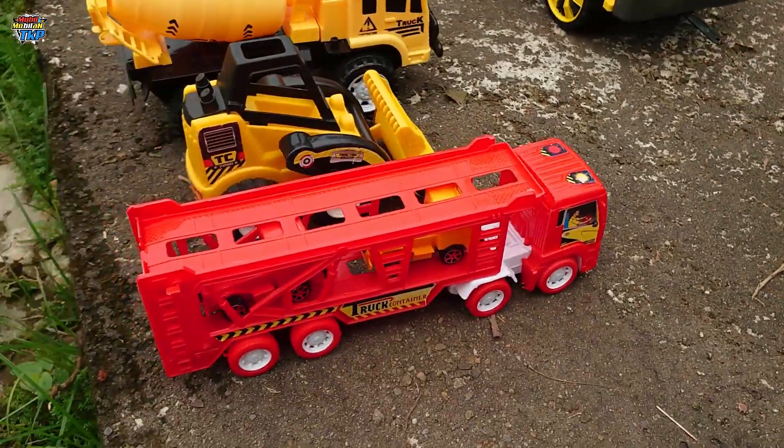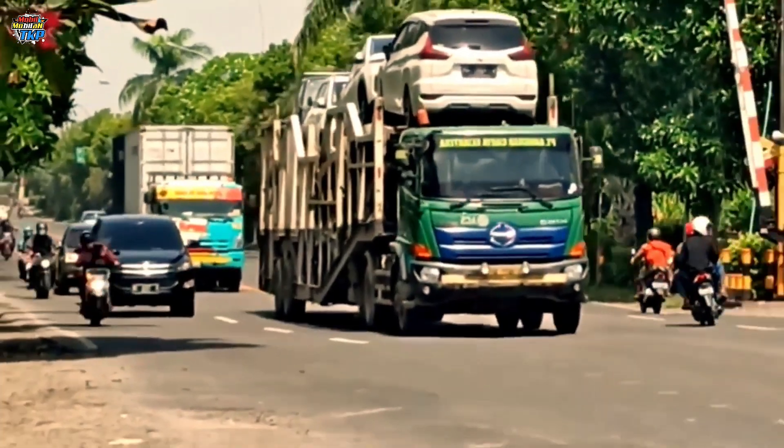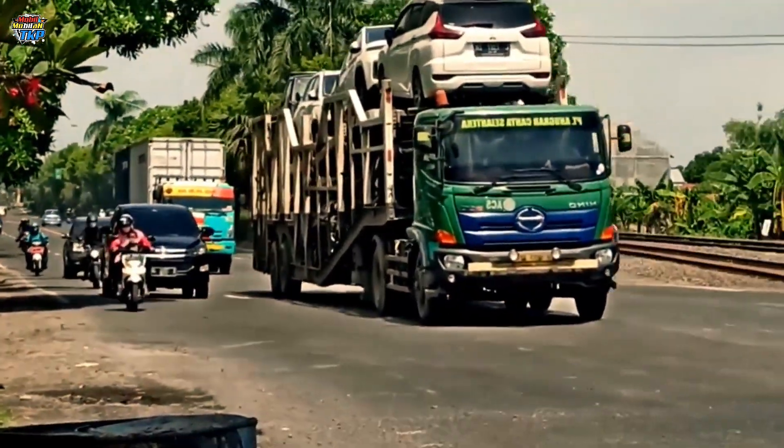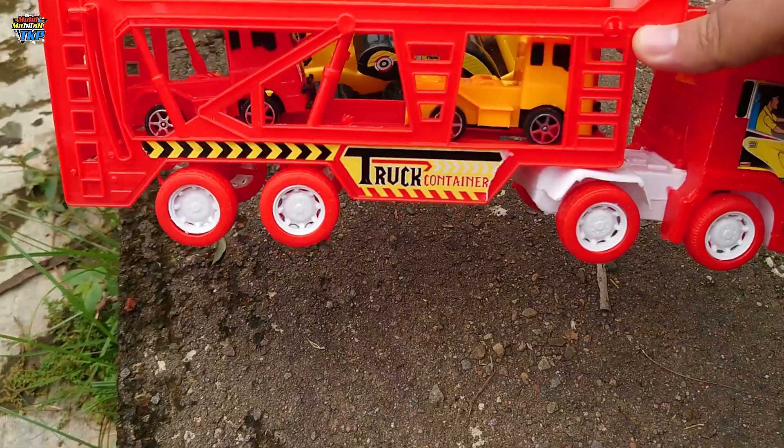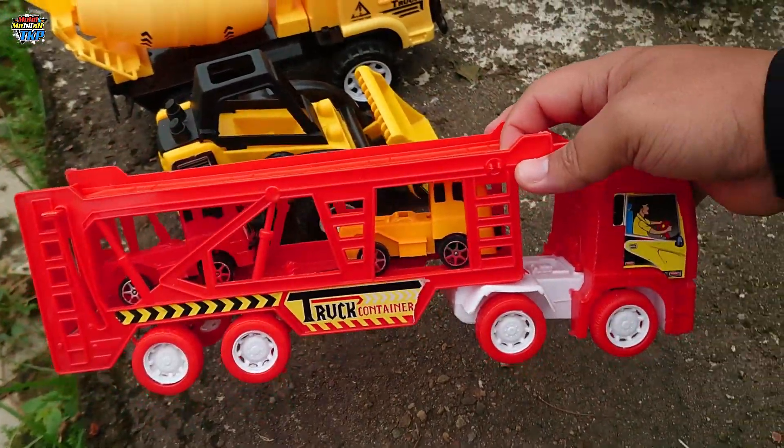Ada truk towing teman-teman! Atau truk kontainer panjang, untuk mengangkut mobil.